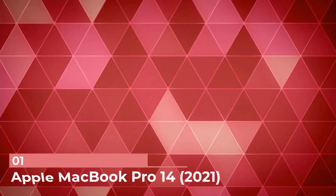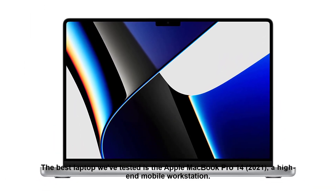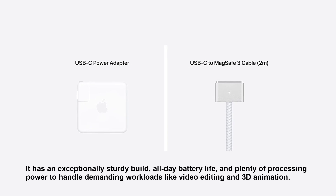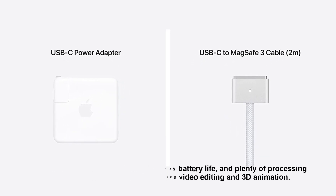Number 1: Apple MacBook Pro 14 2021. The best laptop we've tested is the Apple MacBook Pro 14 2021, a high-end mobile workstation. It has an exceptionally sturdy build, all-day battery life, and plenty of processing power to handle demanding workloads like video editing and 3D animation.